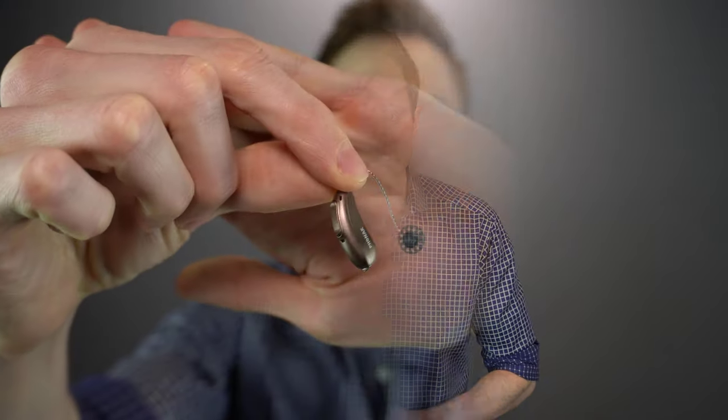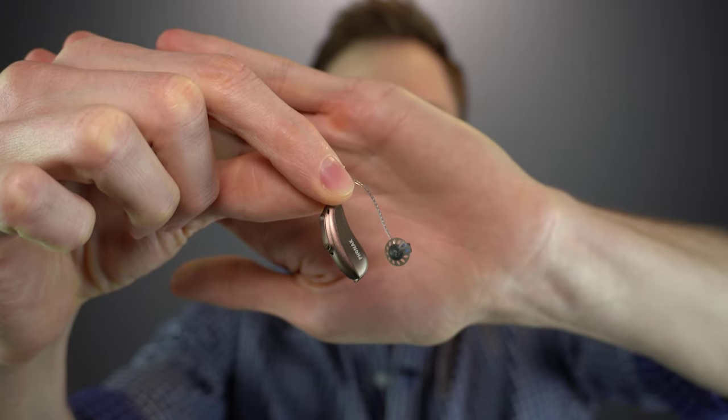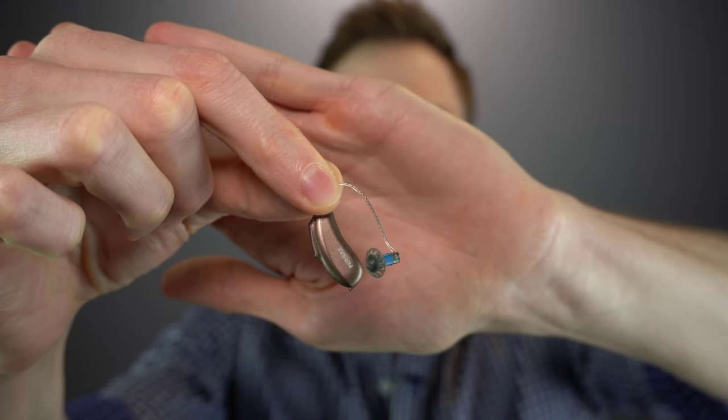Today, it seems as though everywhere you look, individuals with hearing loss are being predominantly fit with one style of hearing aid. That style is called a receiver in canal or receiver in the ear hearing aid. This is what a receiver in canal and receiver in the ear hearing aid looks like. You have the body of the hearing aid that goes behind the ear and the receiver and dome on the end of a wire that goes inside of your ear. In audiology, we commonly refer to these styles of hearing aids as RICs or RITEs.